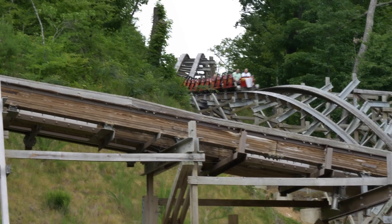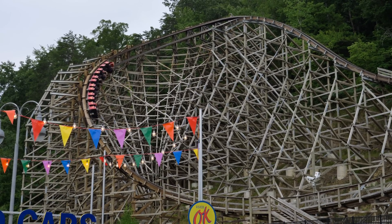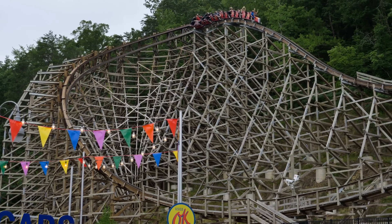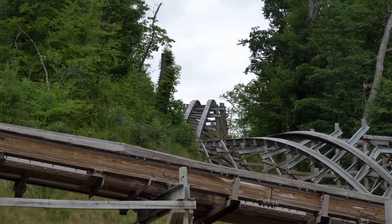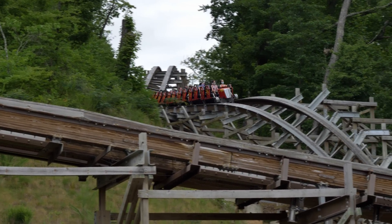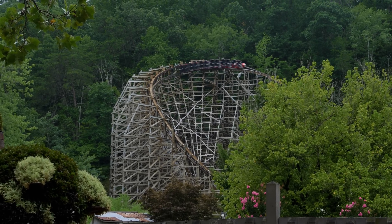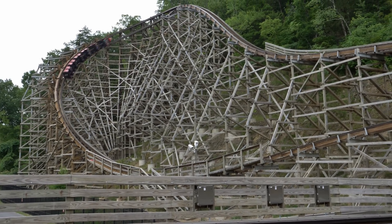Dollywood just announced that Lightning Rod would be receiving some iBox track, thus transforming this wooden rollercoaster — and yes, some will debate whether it's even a wooden rollercoaster — into a partial hybrid rollercoaster. Some of the high-stress areas of the ride will get replaced with iBox track, while the rest of the ride will remain the traditional topper track already used on this ride. Lightning Rod is a very intense wooden rollercoaster, so this move makes sense and I understand why the park is doing it. But at the same time, is this damaging the integrity of wooden rollercoasters overall?